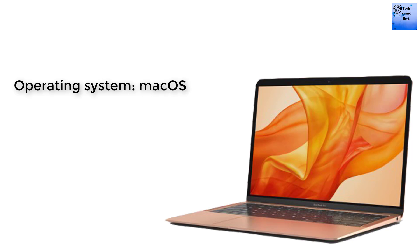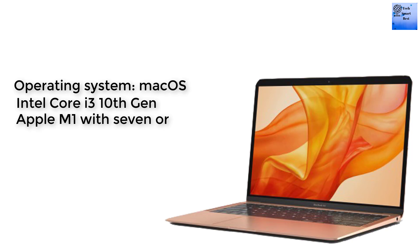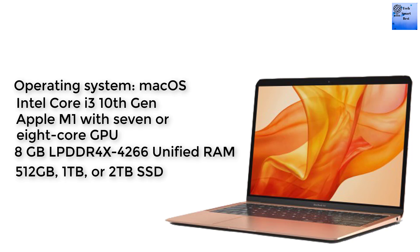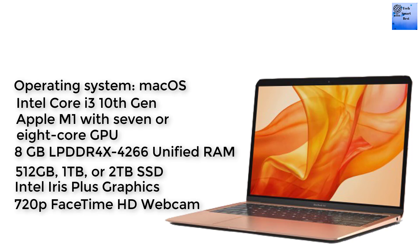The platform of this MacBook runs macOS. The processor is the Apple M1 with a 7- or 8-core GPU and True Tone technology. The memory is 8GB LPDDR4X 4266MHz unified RAM.